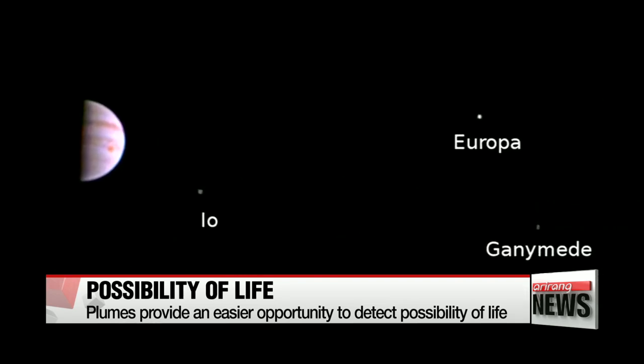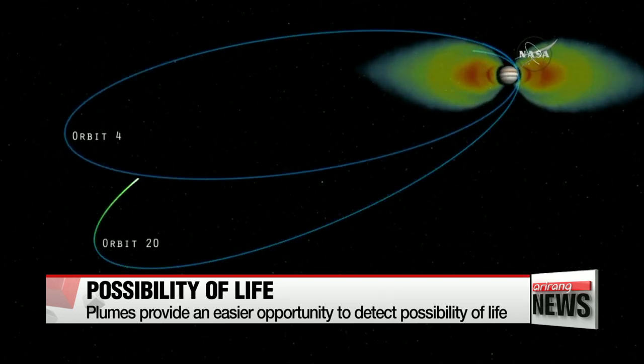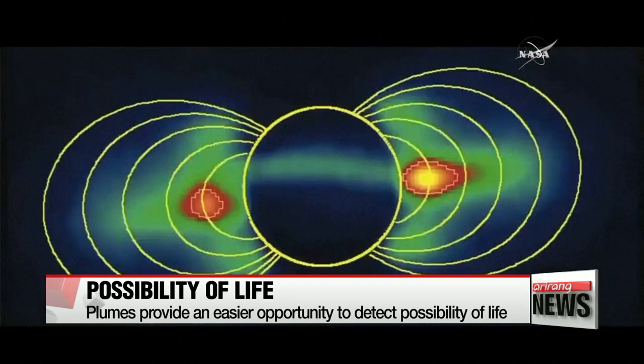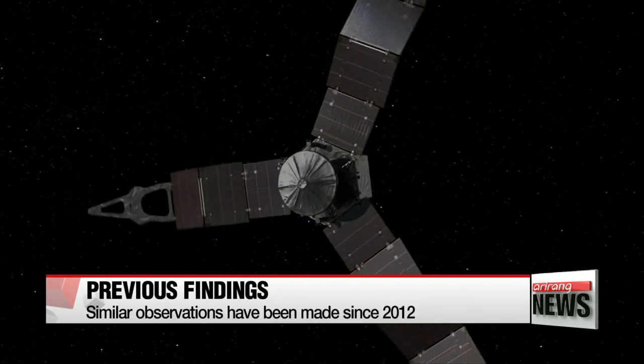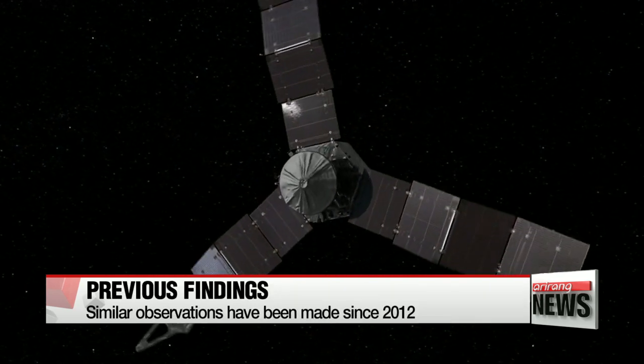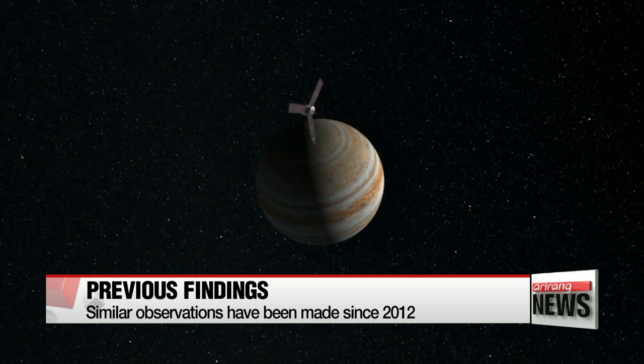Previous findings had pointed to the existence of an ocean under Europa's icy crust, but it was thought teams would have to drill through the thick layer of ice before any signs of life would be detectable. The latest findings also provide supporting evidence for previous detections of water plumes on Europa by Lawrence Roth of the Southwest Research Institute in Texas.